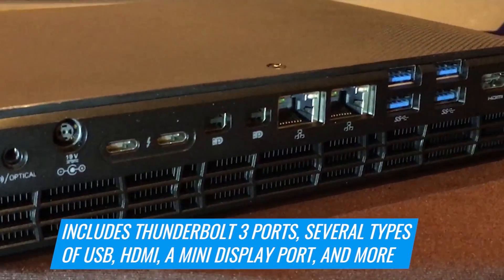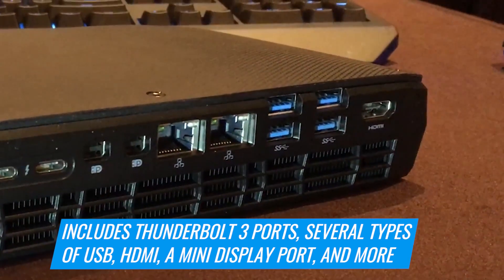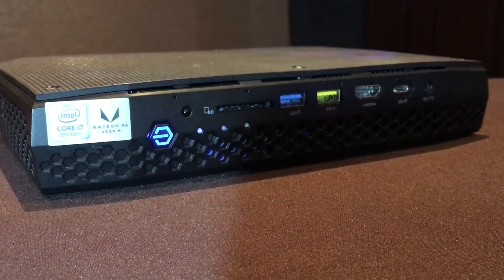They've got Thunderbolt 3, USB 3.0 and 2.0, USB Type-C, Wi-Fi and Ethernet. It even has an SD card reader on the front. This has everything.